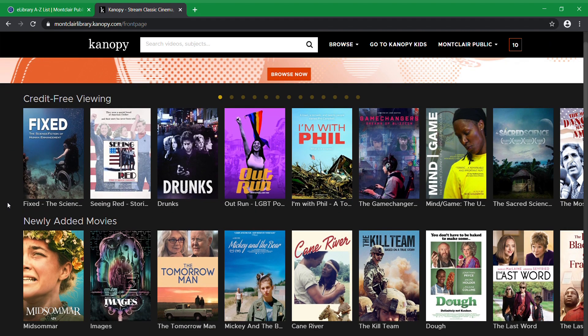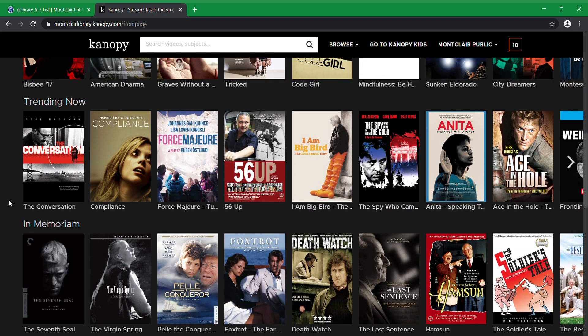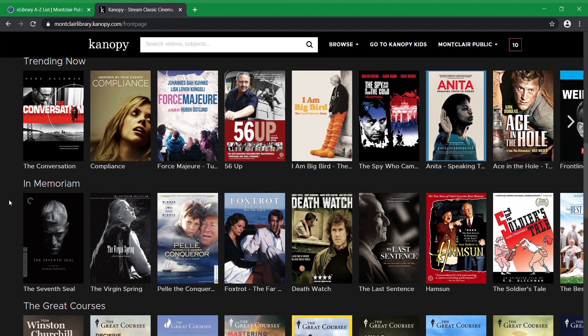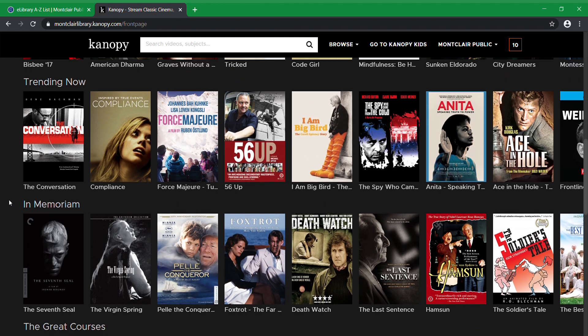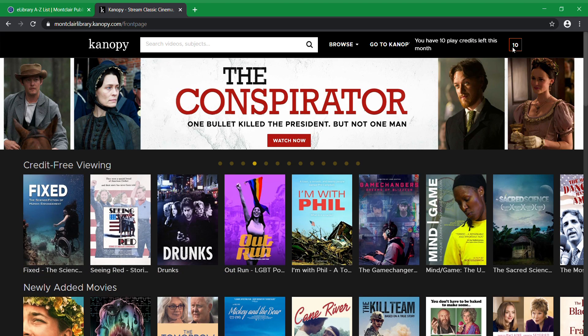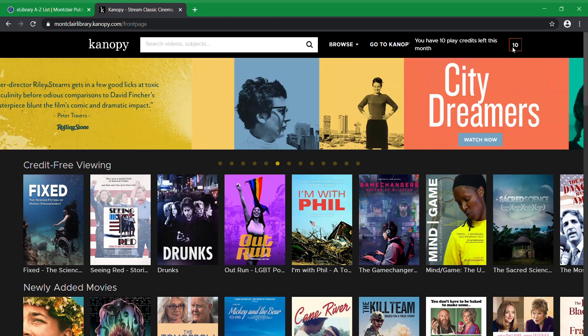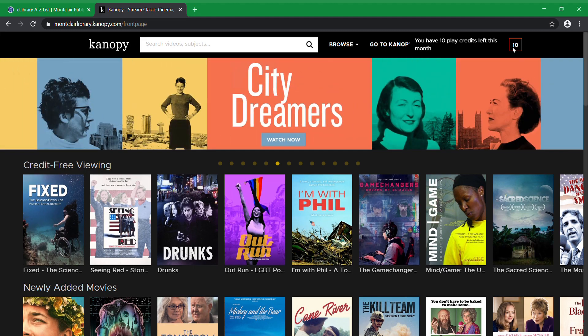As you can see, there are a lot of movies and a lot of things for you to watch. Unfortunately, because it is a free service, there's only so much you can watch. There are some limitations: you have 10 play credits each month, meaning you can watch 10 movies a month. The play credits renew at the beginning of each month regardless of when you sign up, and they don't roll over.